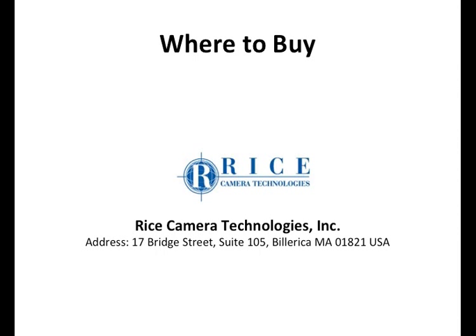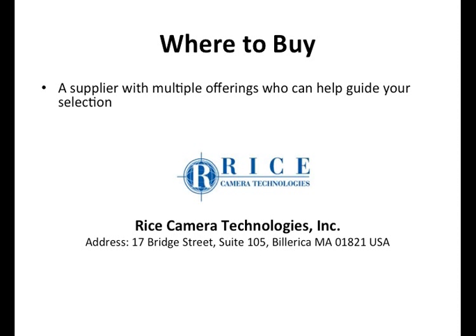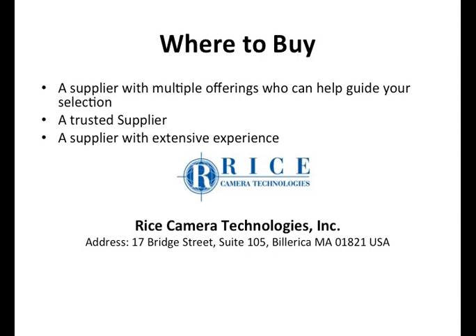Where to buy them? Rice Camera Technologies — we're in Billerica, Massachusetts, and we have a lot of different offerings, different brands, and different models. We can help you choose the right one depending on what you're trying to do and what your goals are. We're trusted — our CEO Jay Rice has been in this business for quite some time and has helped customers with many millions of dollars worth of cameras. We work with government, the DOD, and some of the top industrial firms.